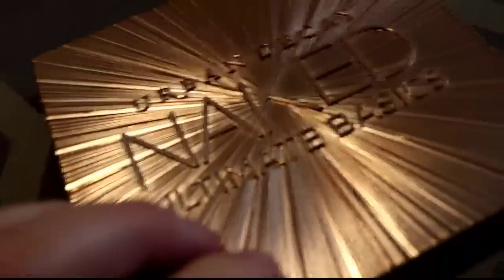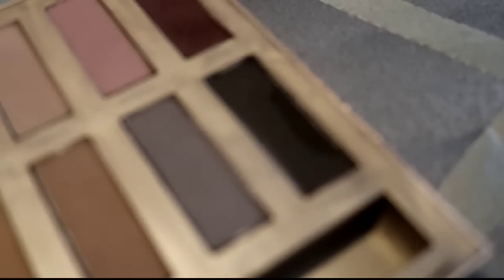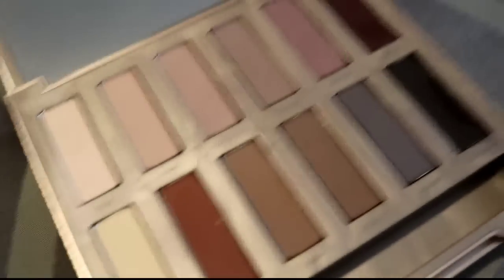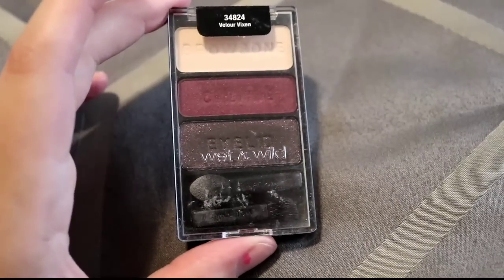I have two empty palettes — one from Colourpop that's really dirty but I'm keeping that, and another empty one I plan to fill with single shadows in 2019. The Urban Decay Naked Ultimate Basics — I'm definitely getting rid of this. I did use it a lot when I first got it, a chunk of the black shade came out, but it's just not for me or my collection.